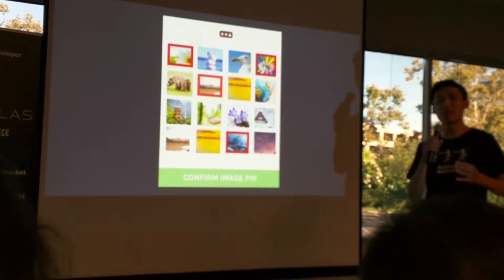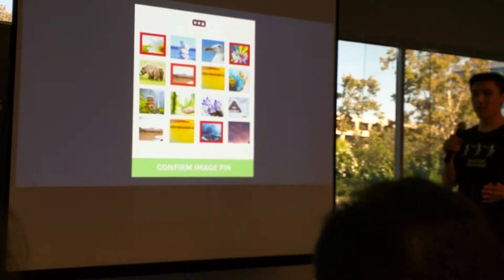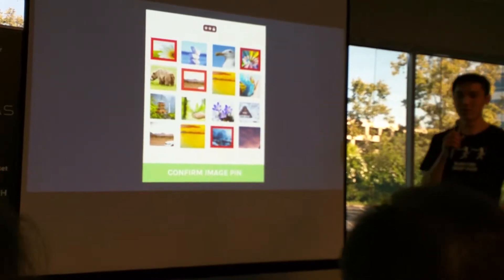Potion wants to reinvent the relationship we have with hardware wallets today. The hardware wallets of today can be like the relationship we have with credit cards — simple and easy to use. Thank you very much.